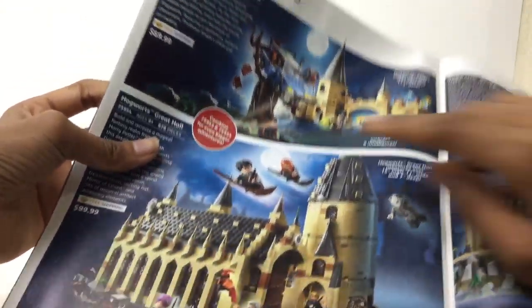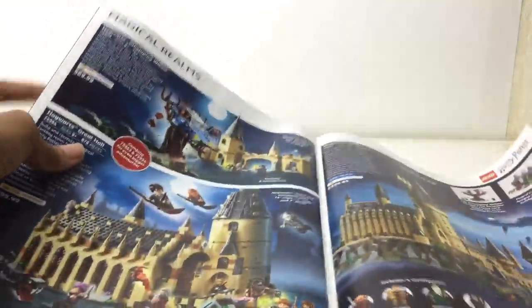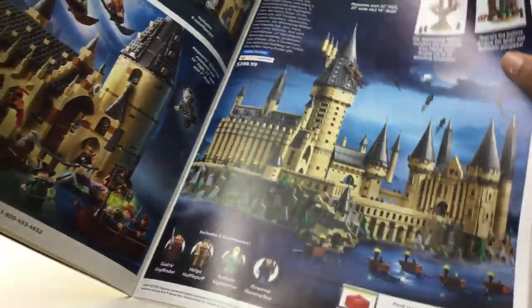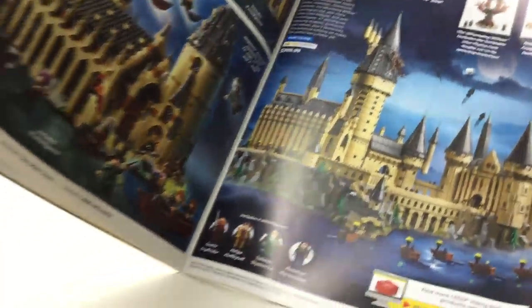Oh, here they are — I've been looking for these. Oh, combine the two. This is Harry Potter sets. Reviewed. Reviewed. I haven't gotten the really big one, especially those four figures. Please show the other Harry Potter sets.